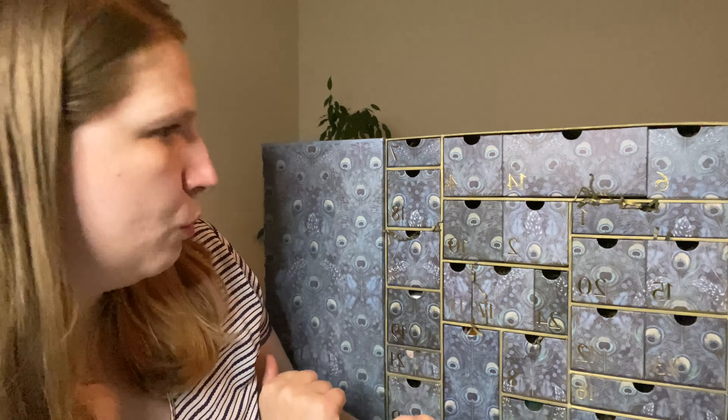Day 15 — we've got a Verdon bath oil, a brand I discovered from previous Liberty boxes. I use their shower gel and it's absolutely stunning. This bath oil smells beautiful and divine — I cannot wait to try it. The 100 milliliter bottle retails for £85, so it's quite pricey. It's nice to have a mini version to try.